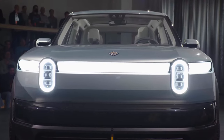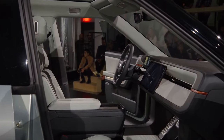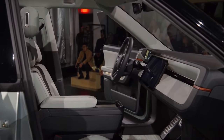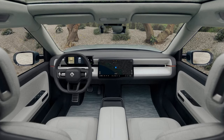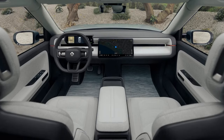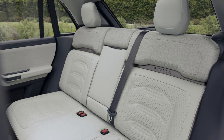Inside, the R3 surprises us with a minimalist cabin equipped with a digital instrument cluster and a widescreen infotainment system. The panoramic glass roof adds a touch of luxury, and CEO Skirenj mentioned two glove boxes and fold-flat front and second-row seats perfect for in-car camping adventures.